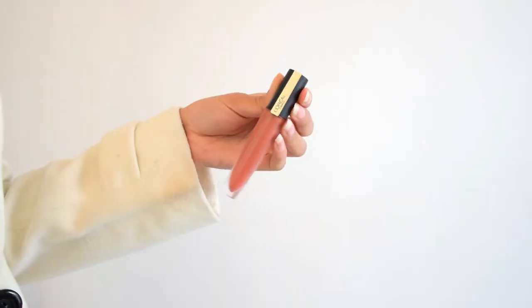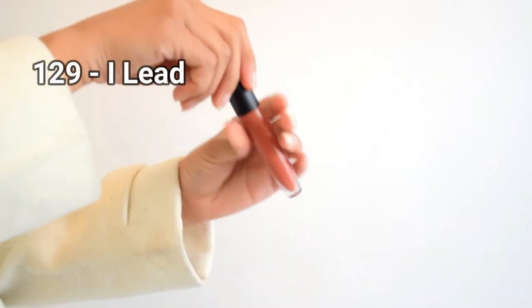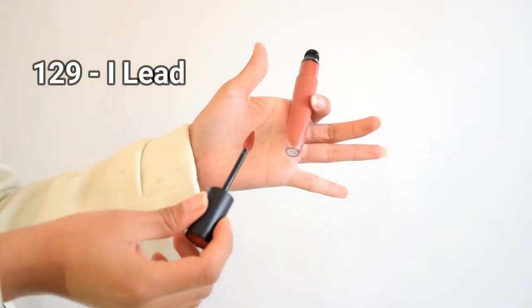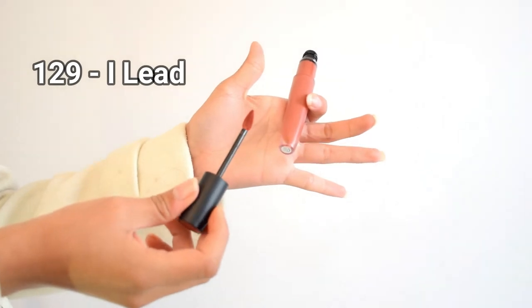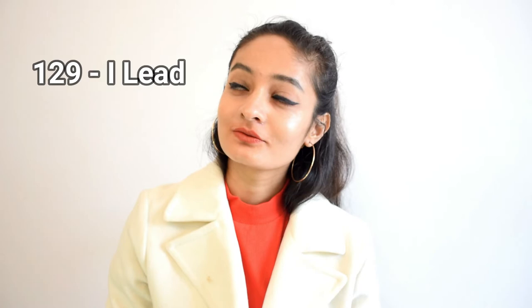The next shade is 129 Eye Lead — a great rosy pink color for workwear. It looks classy and supple and would suit cooler skin tones more. It has a light brown undertone which mellows it out and makes it versatile. It's perfect for people who don't like very bright lip shades.